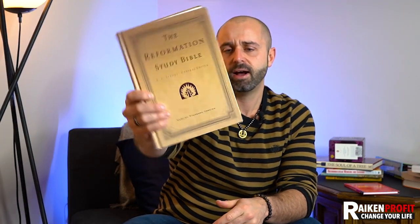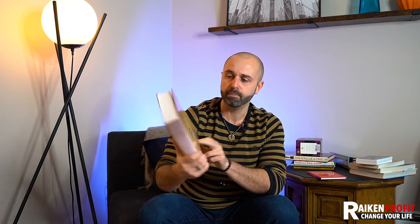Here's a study Bible. Believe it or not, a lot of study Bibles and different things related to this niche tend to do very, very well. This is called the Reformation Study Bible, English Standard Version. A lot of these Bibles might have different versions — make sure to look that up and choose the right listing. Bibles are a great niche to look out for in the religion section.